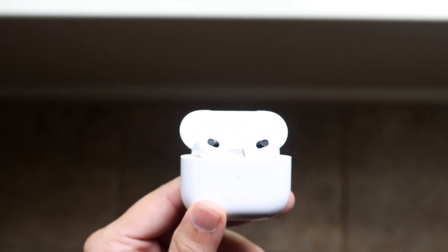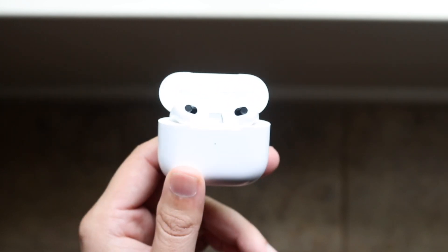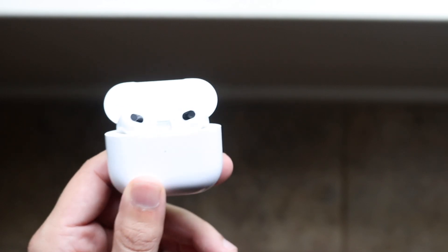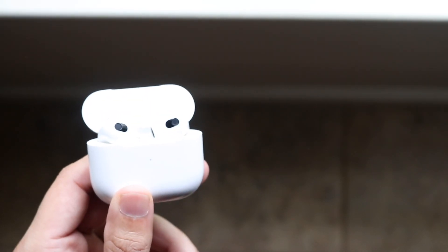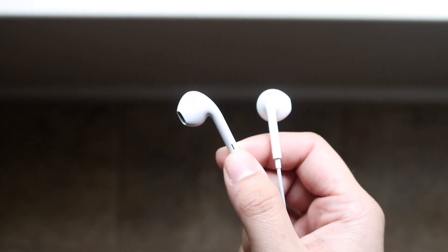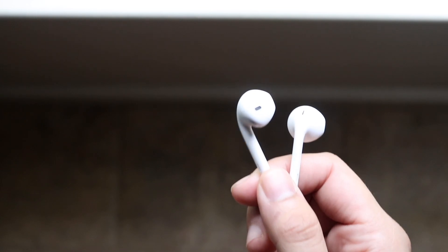Obviously if you have the money, I think getting the AirPods 3s is the better way to go — these things have a lot of capability and I'm a huge fan. But there's a slight problem I've already made a video about: they just don't fit right in my ear. With EarPods, these things fit perfectly in my ear, which is crazy because they're so much cheaper.